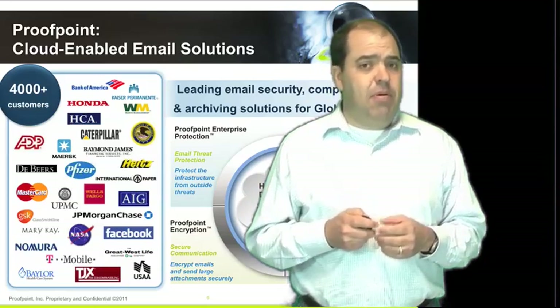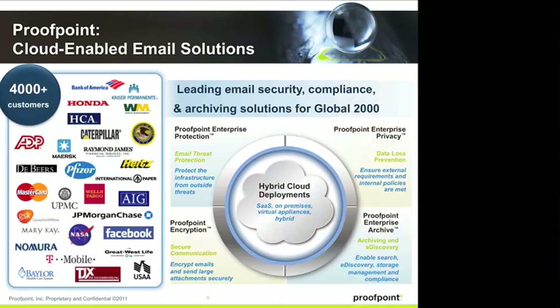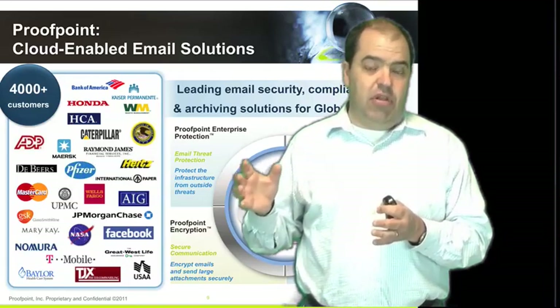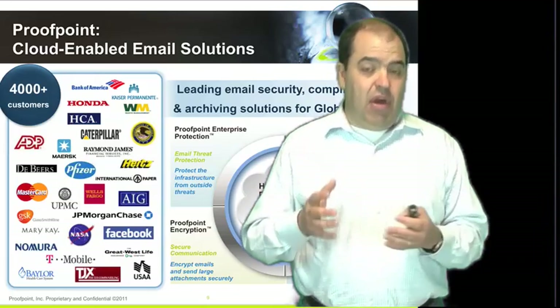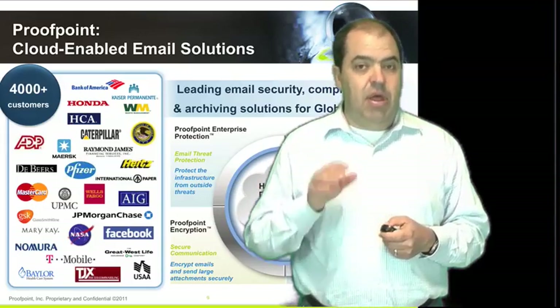To quickly wrap up — who is Proofpoint? Proofpoint is a provider of email security, compliance, and archiving solutions for the Global 2000, for the mid to large enterprise. Over 4,000 customers are represented across the world — many of the world's largest organizations — who rely on Proofpoint to provide inbound email protection for anti-spam, anti-virus, malware, and phishing attacks; outbound security looking at outbound communications and enforcing policies for private and confidential information, encrypting that content as it goes out; and of course, archiving, which is the solution we'll talk about in depth in this series.